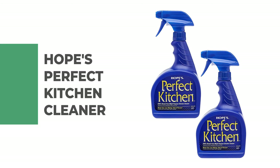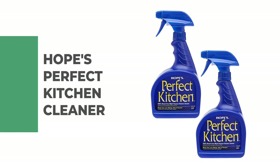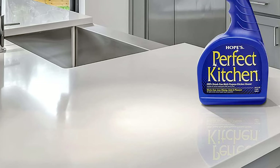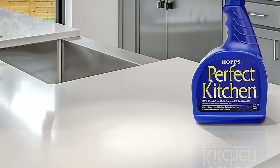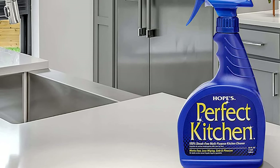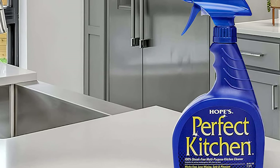Number 8: Hope's Perfect Kitchen Cleaner. If you are looking for the best kitchen cleaner, look no further than Hope's Perfect Kitchen Cleaner. This cleaner is designed with a fast-acting, no-residue formula to make kitchen cleanup easy and quick. It is ideal for use on countertops, stovetops, appliances, faucets, sinks, stainless steel, sealed marble and granite, and more.